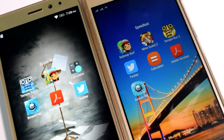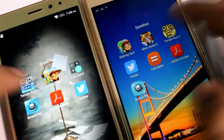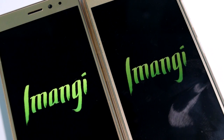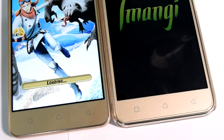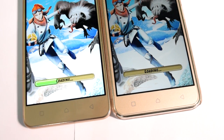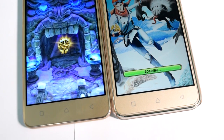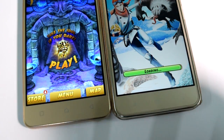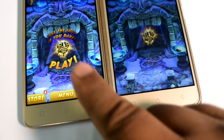Now let's test with Temple Run 2. 1, 2, 3 and go. The K6 Power is taking the lead again — I need to keep the load screen on camera so you can see. The K6 Power has already won the race and is the clear winner here. The Vibe K5 Plus is still taking time to load. K6 Power has a clear edge in booting Temple Run 2. Now it has started on the Vibe K5 Plus, but on K6 Power it had already started well before.